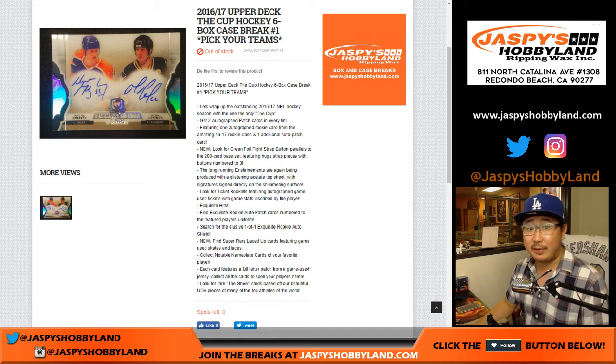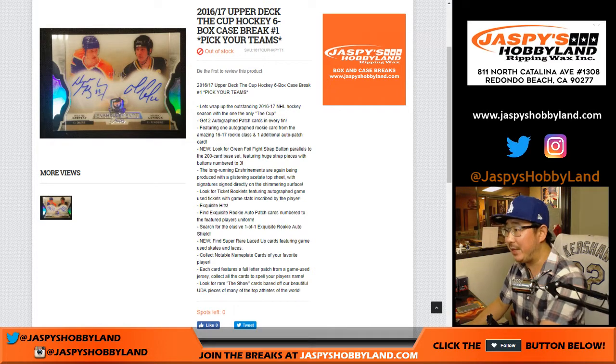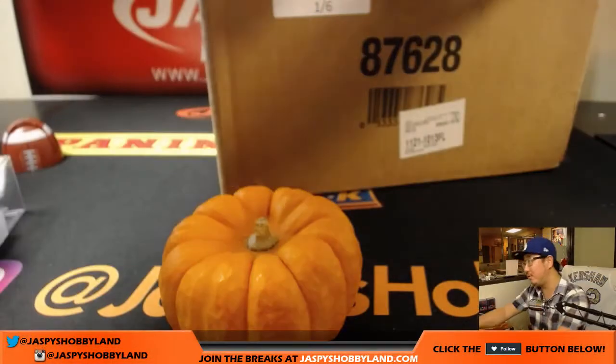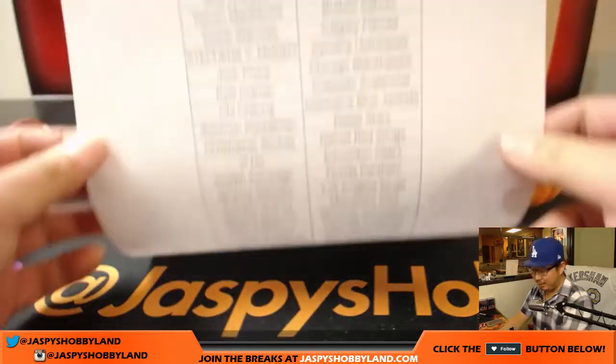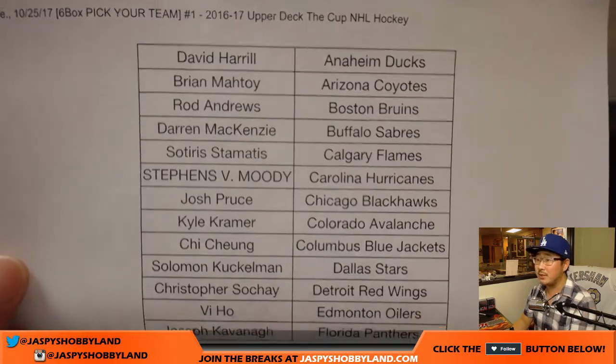Good evening everyone. Joe for jazbeeshobbyland.com with another big new release — 2016-17 Upper Deck The Cup Hockey. All six boxes, pick your team number one from jazbeeshobbyland.com. A very big thank you to all of these folks for getting in on a Wednesday night. So hopefully we'll be able to pull you some monsters out of here.